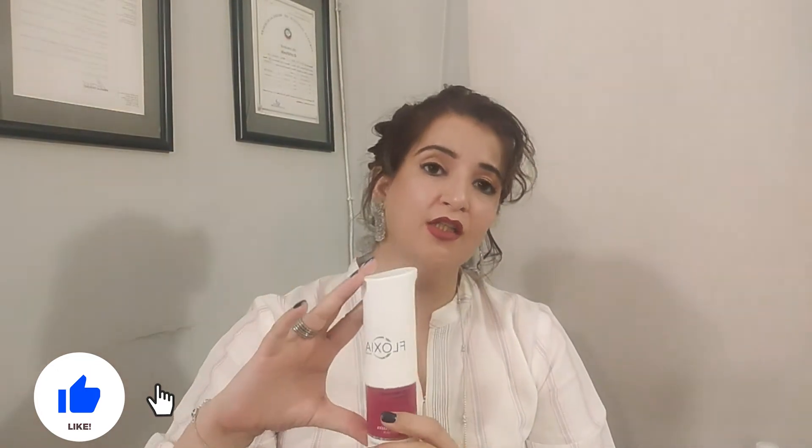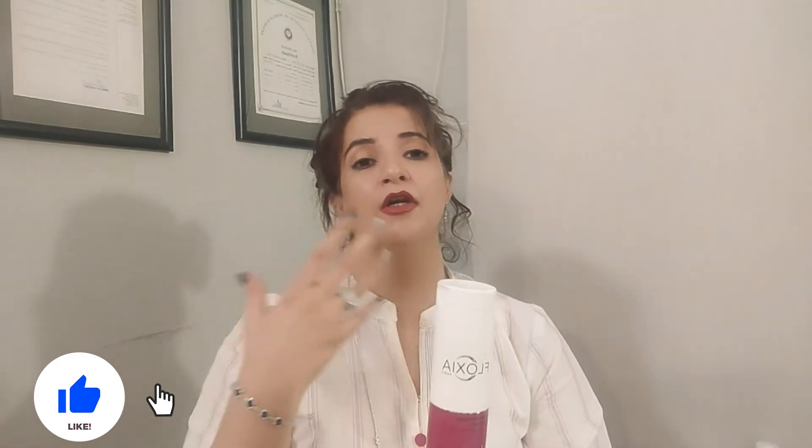Number two is Gentle Cleansing Gel. This is a gel — a beautiful product that I have used regularly. The smell is very good. The texture is great for damaged skin, bruises, and pigmentation. I apply it on my face and neck for 3 to 4 minutes and it is fully absorbed.